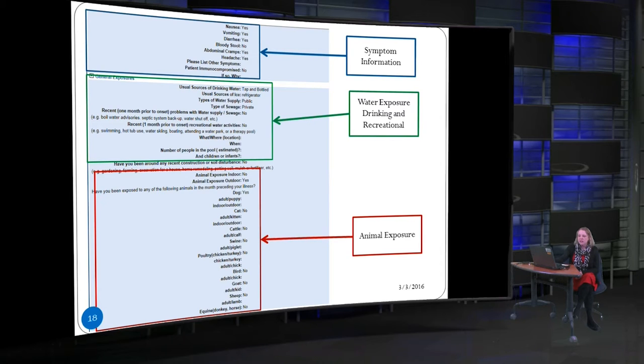The next section is symptom information. It's really important to select yes, no, or unknown for each symptom — because when we look at percentages of patients with, for instance, nausea, a blank field makes it unclear whether the question was asked or the answer was no. There's also a place to list other symptoms such as numbness in extremities or seizures. It also asks if the patient is immunocompromised, with a box to explain why — for example, undergoing chemotherapy or having diabetes.